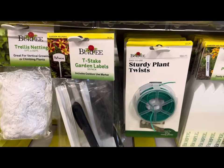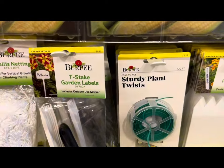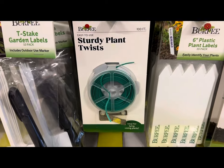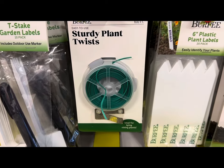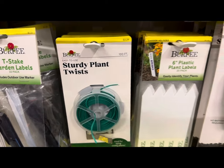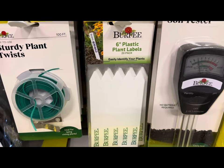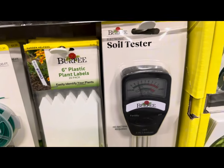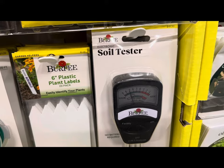They also carry sturdy plant twists ideal for tying vining plants at $3.29, 400 6-inch plastic plant labels 20-pack for $2.49, and even a soil tester for $19.99.